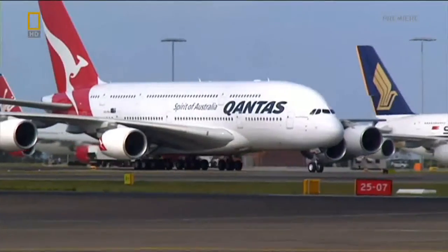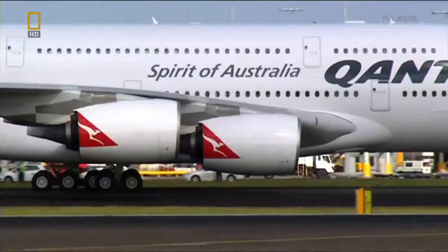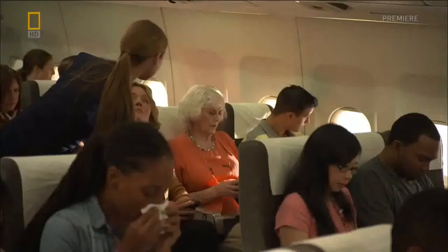The gigantic A380 is a true double-decker — the first jet ever built with two decks running the entire length of the plane. It dwarfs every other airliner in the sky, with enough space for as many as 525 passengers.